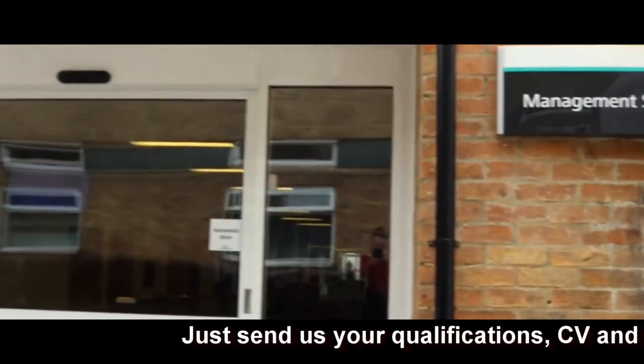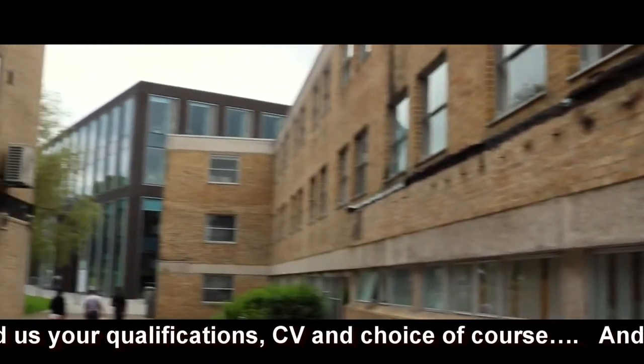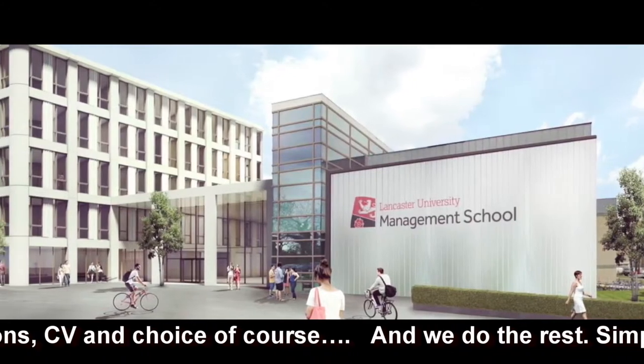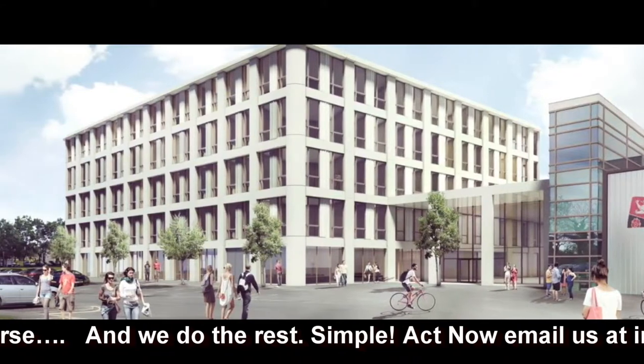Next to the Engineering Building is the Management School, which is about to undergo a huge transformation as a refurbishment and expansion project is undertaken. Here are a few of the designs to show you what the Management School is expected to look like in a few years' time.